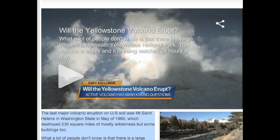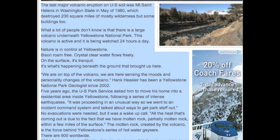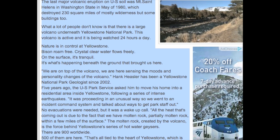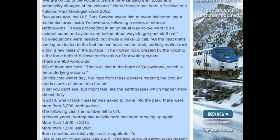All the heat that's coming out is due to the fact that we have molten rock, partially molten rock, within a few miles of the surface. The molten rock, created by the volcano, is the force behind Yellowstone's series of hot water geysers. There are 900 geysers worldwide — 500 of them are here. That's all tied to the heart of Yellowstone, which is the underlying volcano.